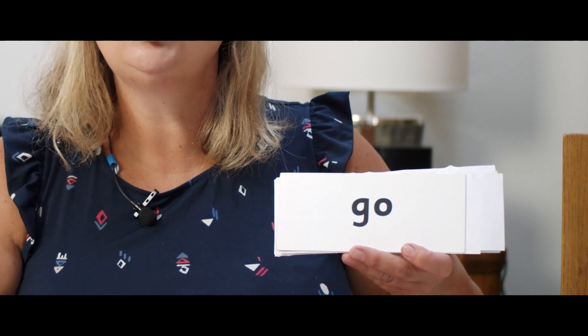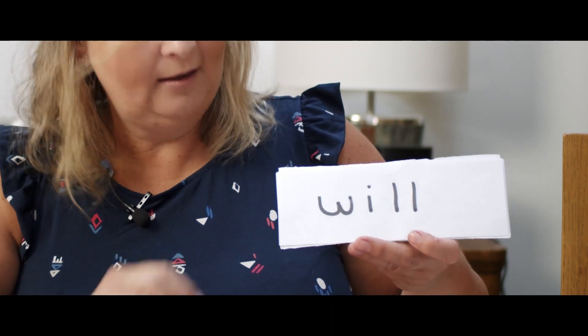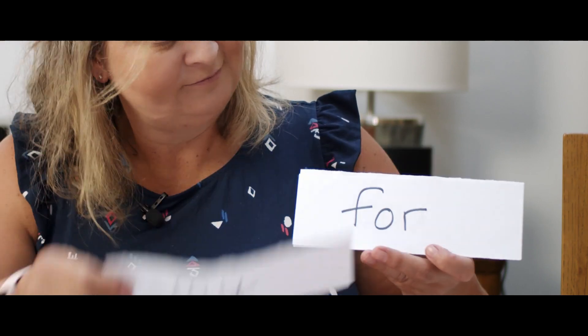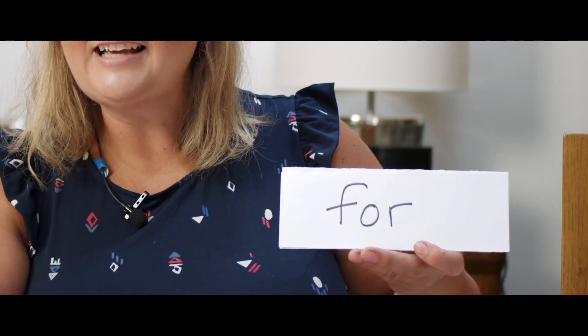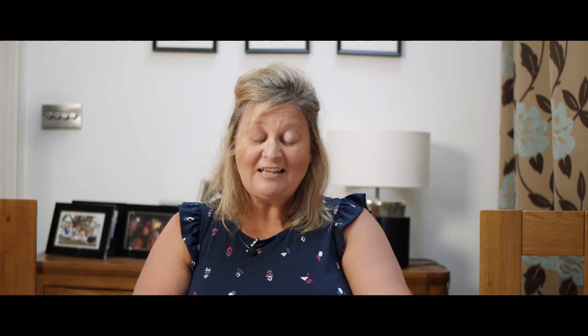And I know what we haven't done today — we haven't been through our tricky words or high frequency words, so let's go through our high frequency words now. Know, go, the, and, to, I, are, see, was, will, with, my, for — it's got that OR sound in it — four, two. Well done. Have a lovely rest of the day. Bye bye.